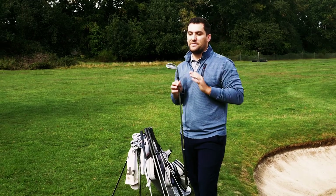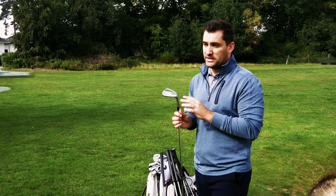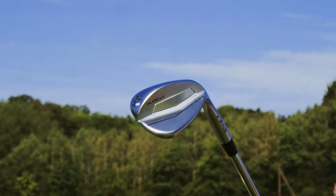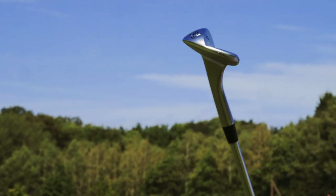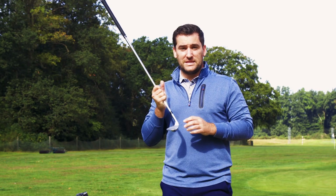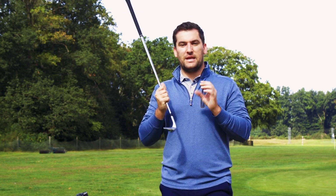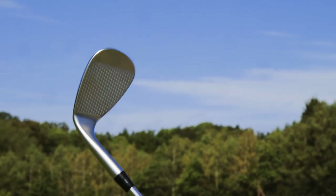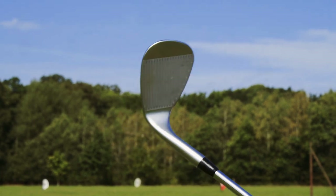Next we've got the Glide 4.0 from Ping. This is the brother to the Glide Pro, which is a slightly more compact head, but I feel like this wedge offers the most in overall performance. There's a CTP insert situated behind the face which is not very common in players' wedges but it does offer improved feel and performance. The face itself has been spin milled and the grooves on the higher lofted wedges actually sit a little wider to create more spin than the lower lofted wedges — a really clever formula thought out by the Ping technicians.